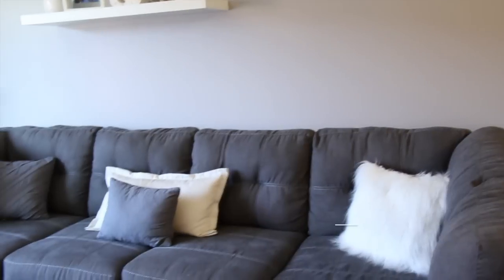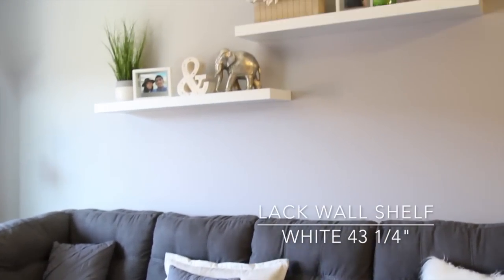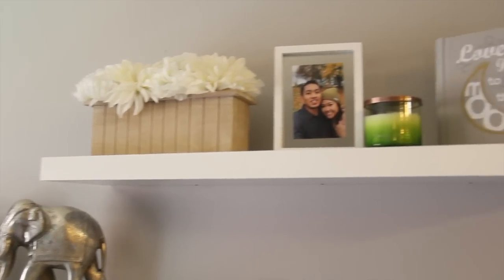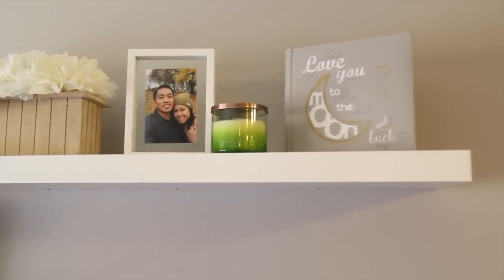One more thing I forgot to add — we got some floating shelves called the LAC shelves. I got them in the longer size and they're going to go in the living room above the couch so I can put picture frames, books, and little accent pieces. So those are my picks from IKEA. I absolutely love that store. If you have any requests about home decor or design, let me know in the comments. I'll have a condo tour once we finish up a few more things, and I can't wait to share it with you all. Thanks for watching — see you guys in my next video!